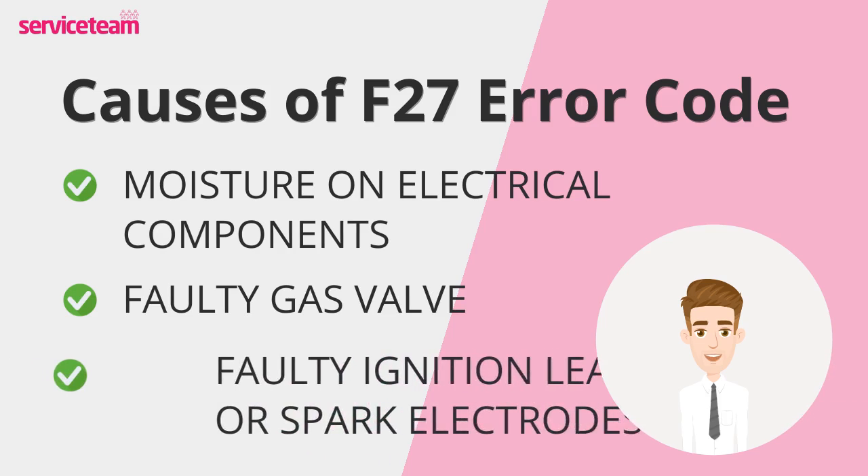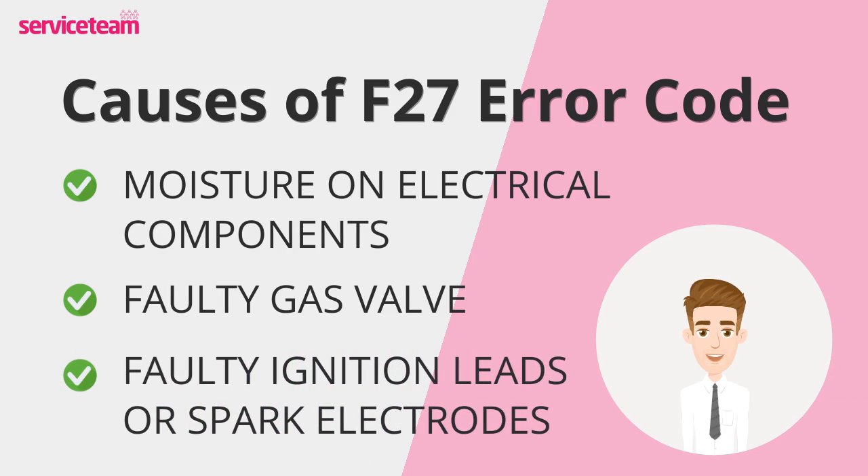Another possible cause is faulty ignition leads or spark electrodes. They are essential for lighting the boiler's flame. When these parts wear out or get damaged by moisture or debris, the flame might fail to ignite properly, resulting in the F27 error.